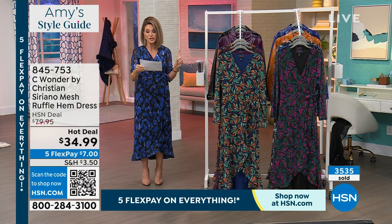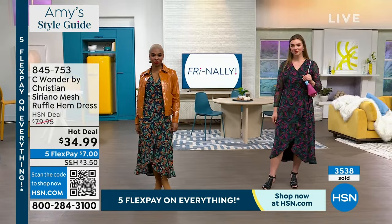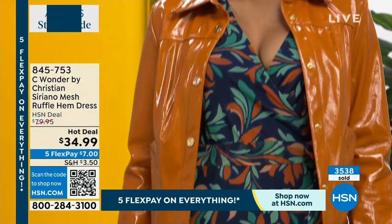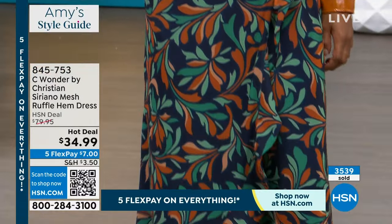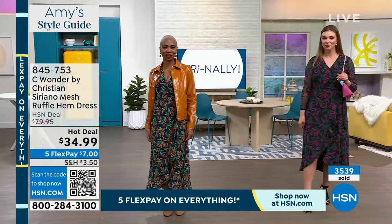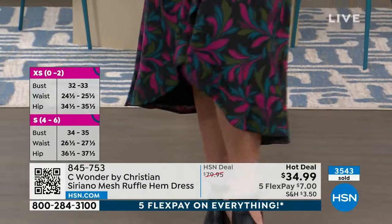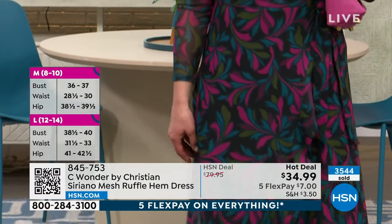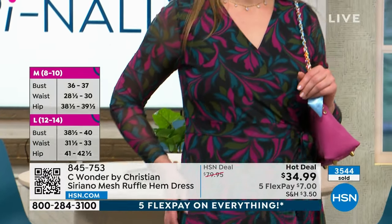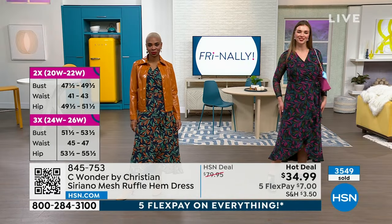We have these in different lengths — average is 52 inches, petite is 49 and a half. I'm in the extra small average. It fits everybody perfectly for $7. For $7, you get this beautiful dress. It's machine washable — it has that beautiful mesh, the knit lining, the organza that goes over top, and the self-tie. You step into this. There's a little modesty snap in the front so you've got great coverage.